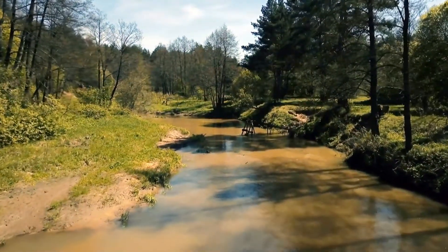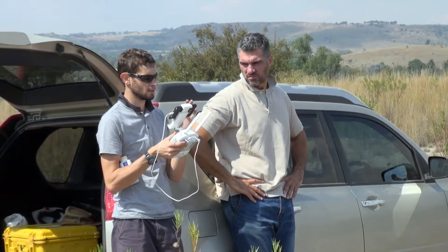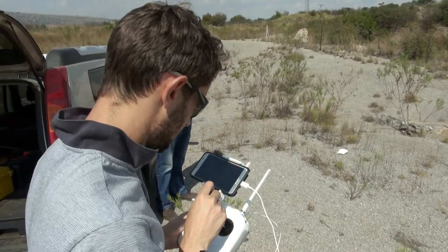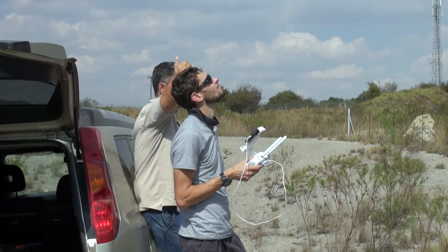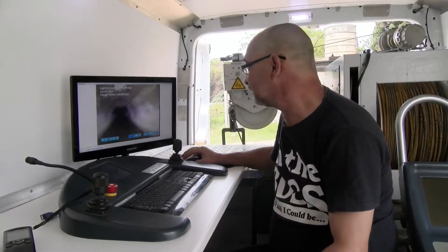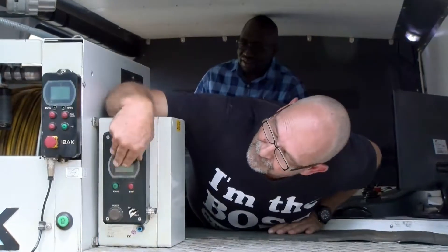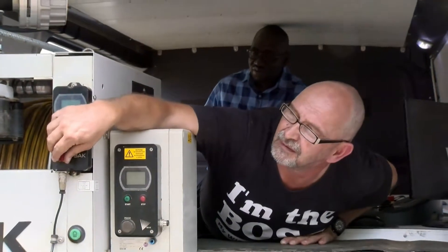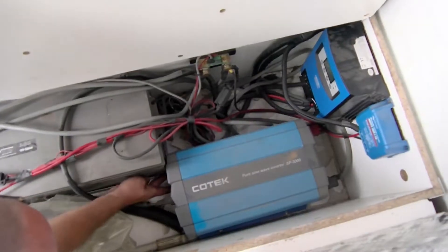Remotely operated vehicle pilots, or ROV pilots, navigate and maneuver these robotic vehicles while watching out for and avoiding any potential hazards. It is the responsibility of the ROV pilots to maintain and repair remotely operated vehicles and all their associated equipment, tools, and systems.